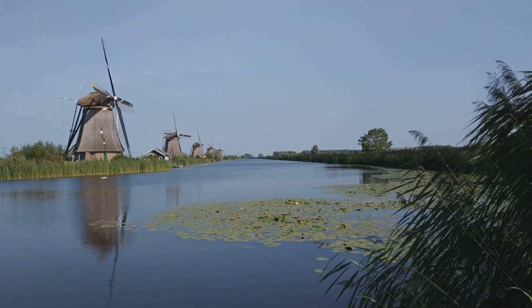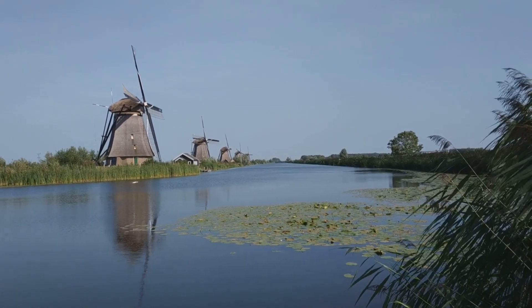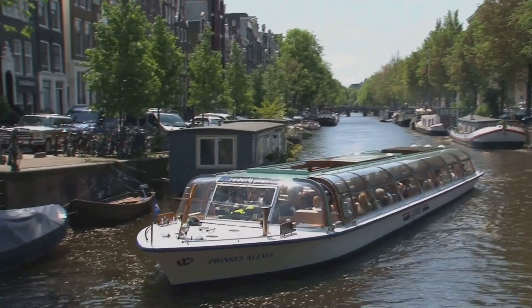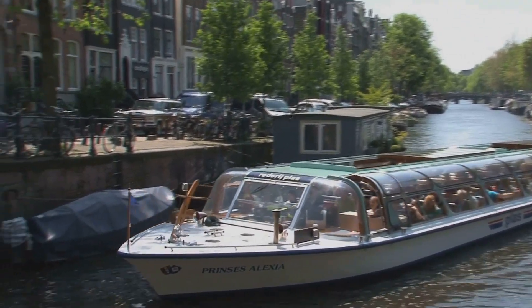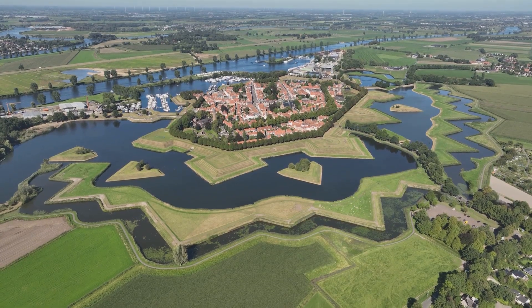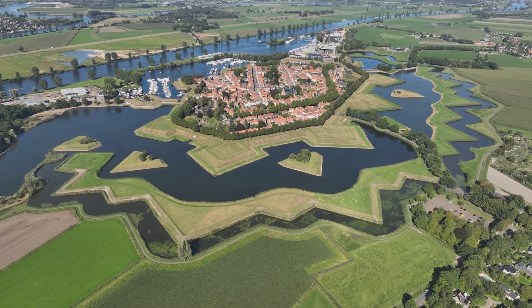The lines themselves, with their canals, dikes and strategically placed forts, became integral parts of the Dutch countryside. Canals, originally designed for defense, evolved into vital arteries for transportation and trade. Fortified towns, once bulwarks against invasion, transformed into bustling centers of commerce and culture.